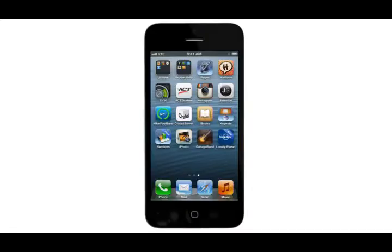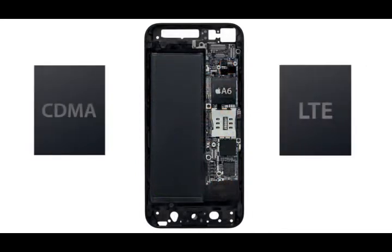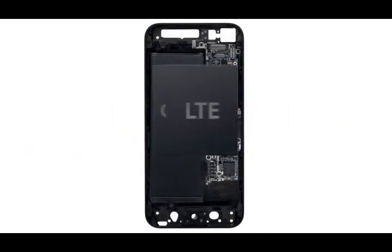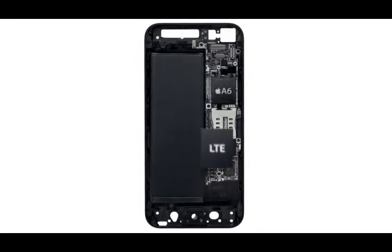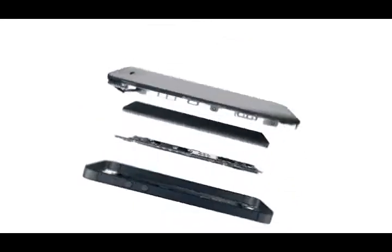The conventional approach of designing LTE into a world phone uses two chips. With the new iPhone, both voice and data technology are combined onto a single chip. This is one of the real breakthroughs that enables iPhone 5's thin design.